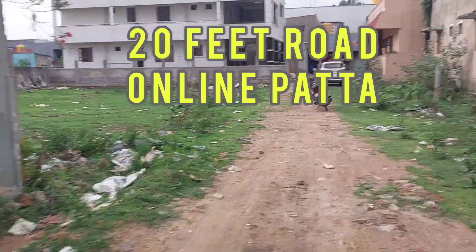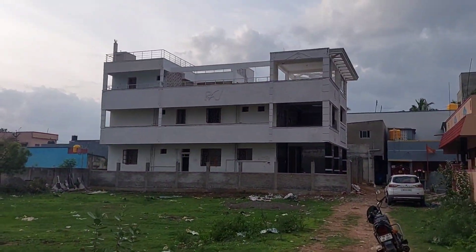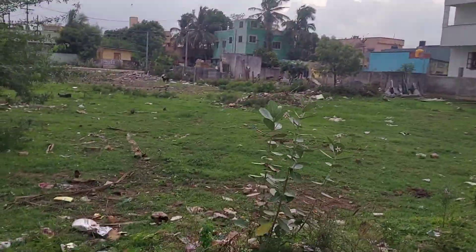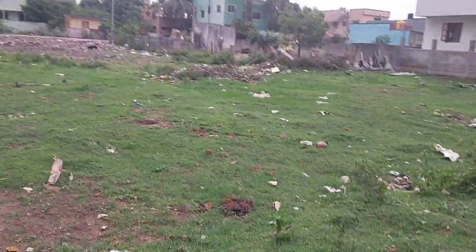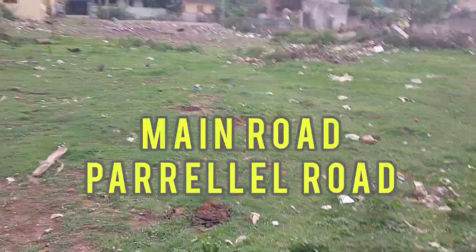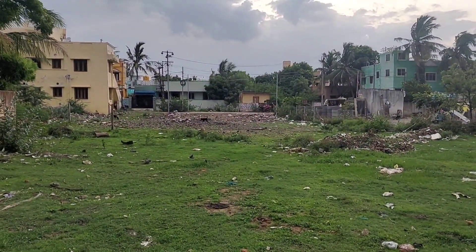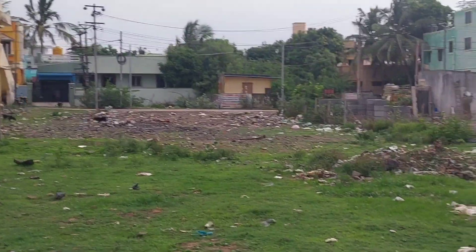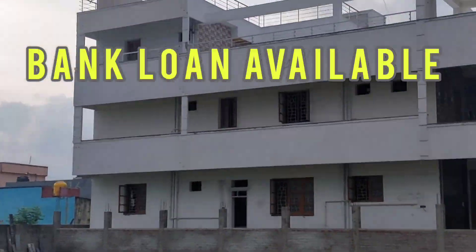There are two flats on the other side. This is the east side of the MTH road, and the main road is a parallel road. This is the main road, and this is the bus stand. This is within walkable distance. This is the bank.